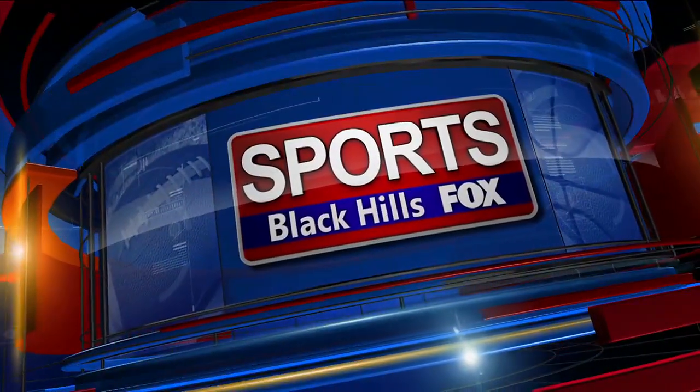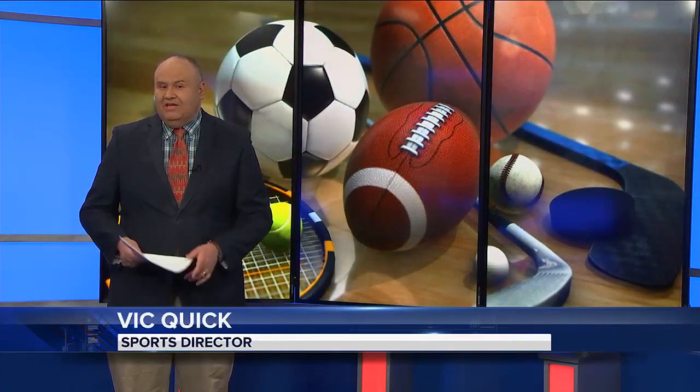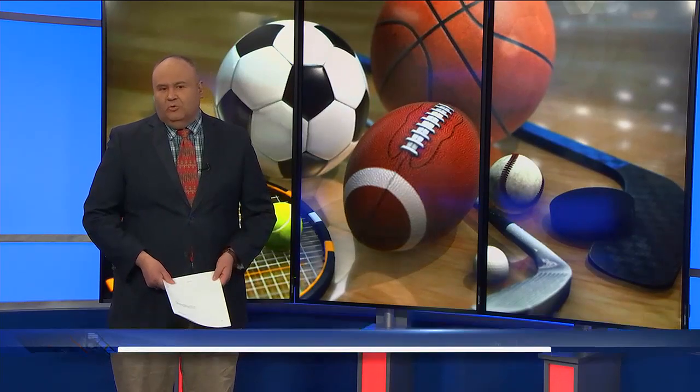This is Black Hills Fox Sports. Hello everybody, it's an exciting night in the world of Legion Baseball. We had the battle of the parking lot as Post 320 hosted Post 22.